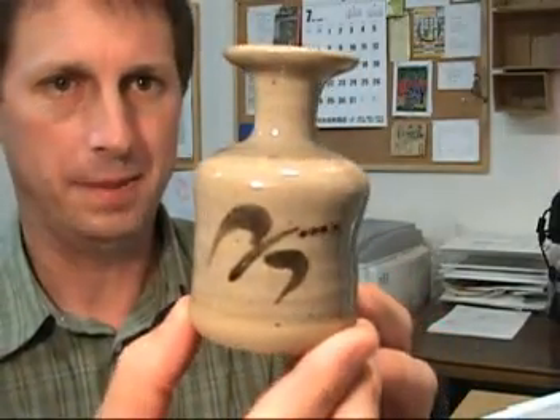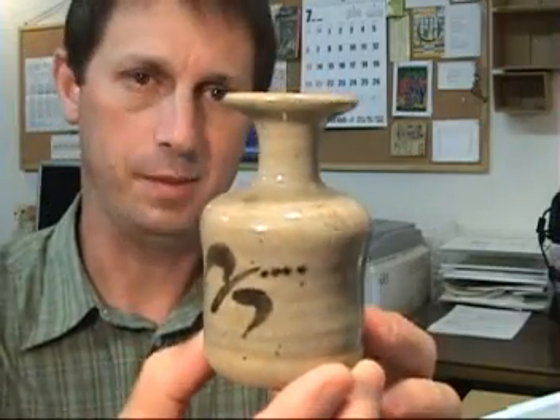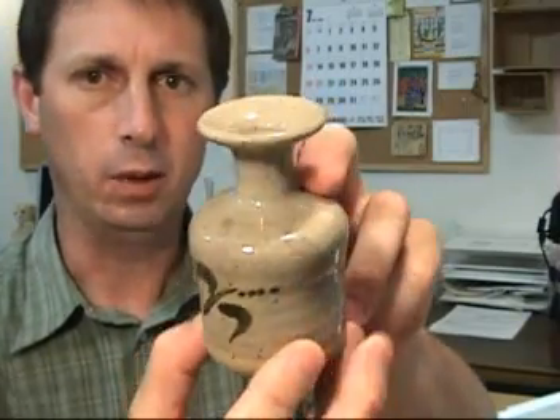Hello, here's a very nice item. A small Japanese flower vase. Vases are called kabin in Japanese, and this particular kabin is notable for its narrow neck and wide mouth.